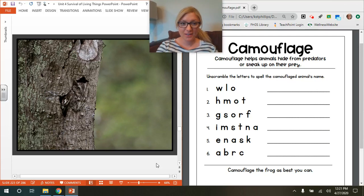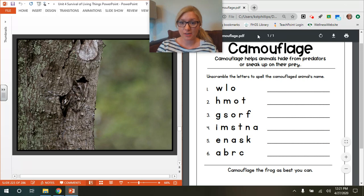Hi first graders! Welcome to lesson 10. Today we're working on camouflage — I know that's always a really fun topic for all of you. You should have this video pulled up along with the worksheet. At the top it says camouflage. If you remember, camouflage helps animals hide from predators or sneak up on their prey. Our job today is to unscramble letters to spell the camouflaged animal's name.